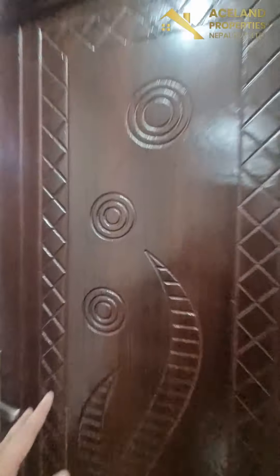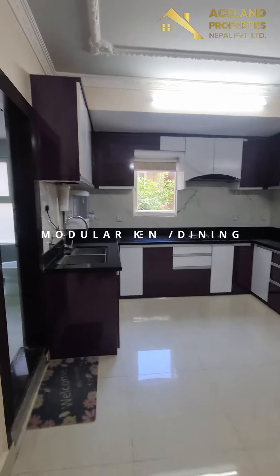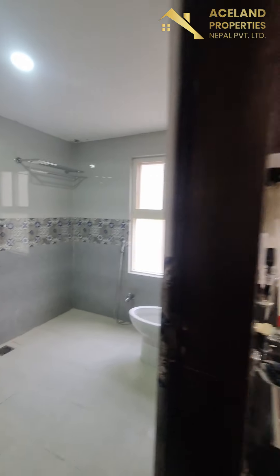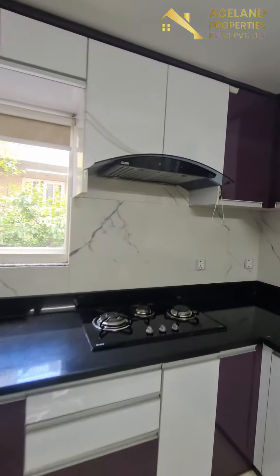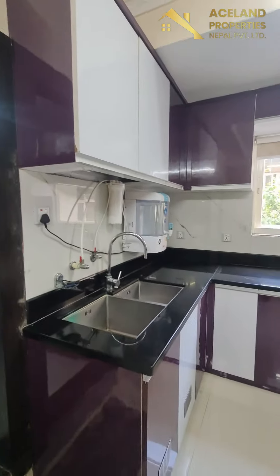This is a modular kitchen. Dining. This is a spacious bathroom. So three bathrooms. Water filtration system. Chimney, electric chimney. Burner roof.